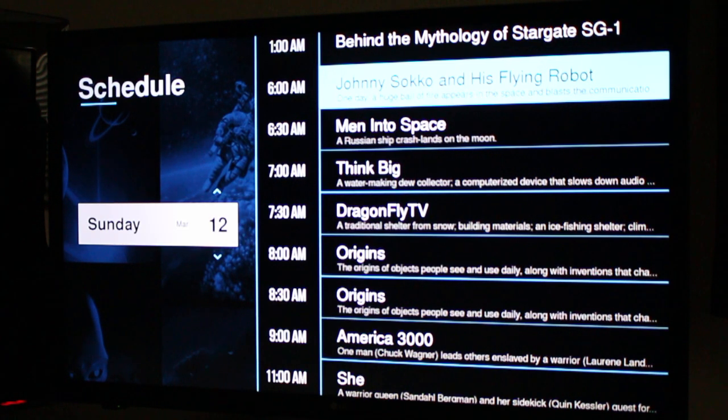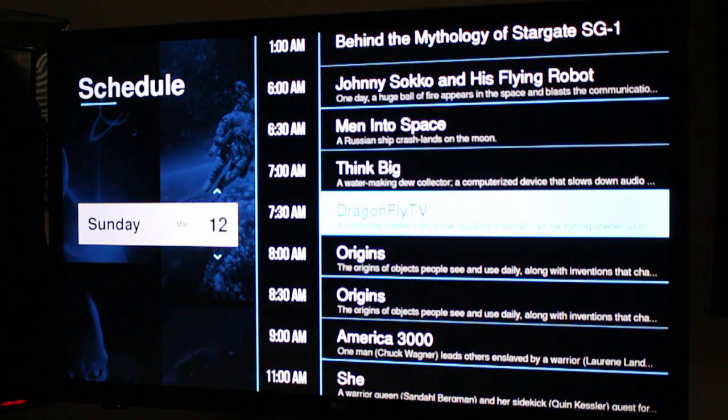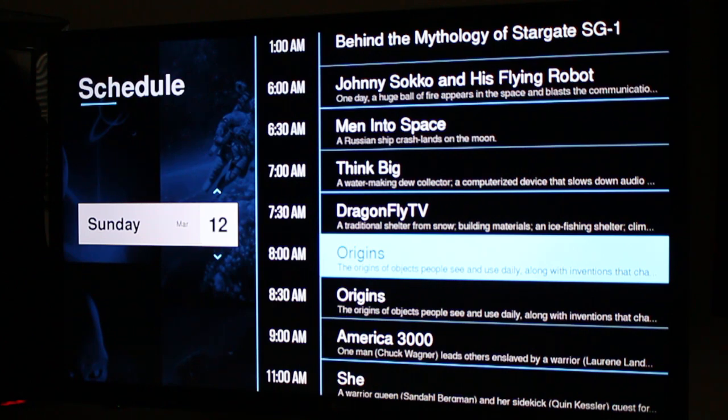There is something to be said about the idea of — I can turn this on and just find some random sci-fi show or movie and check it out. Questions, comments, let me know. I'll link to where to find it in the show notes on YouTube. Please follow us on cordcuttersnews.com. You can find us on Facebook and Twitter — just search for Cord Cutters News.